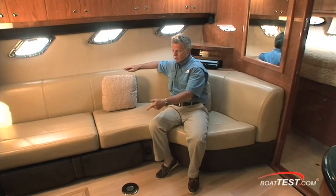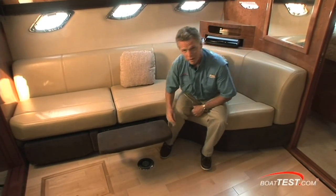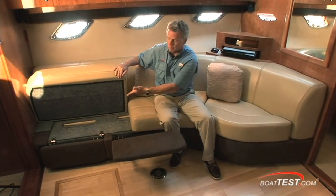Now, when is the last time you ate a meal down below? Nobody does. You eat alfresco out on the main deck. That's why Regal made the table removable — it also gives you room for the footrest. The nice part about this sofa is it also turns into a flip-out bed.